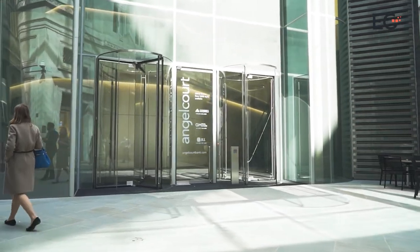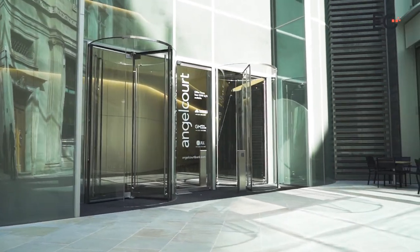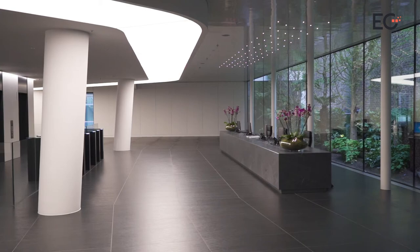Secured tenants include Shanghai Pudong Development Bank, financial data management firm Reams Technologies, and Bupa.